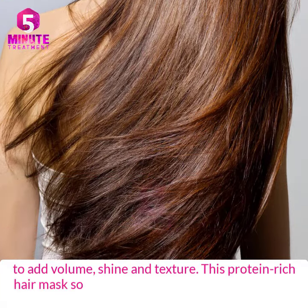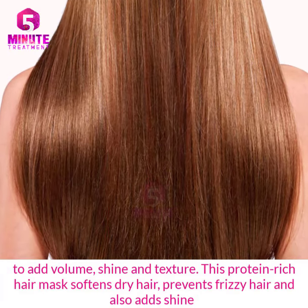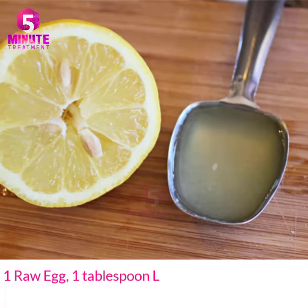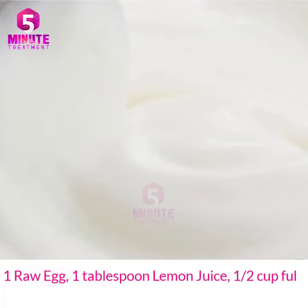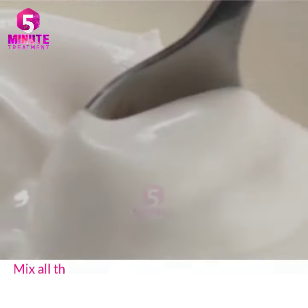This protein-rich hair mask softens dry hair, prevents frizzy hair, and also adds shine. Ingredients you will need: one raw egg, one tablespoon lemon juice, half cup full-fat yogurt or curd, and the liquid of two vitamin E capsules. Mix all the ingredients well in a bowl.